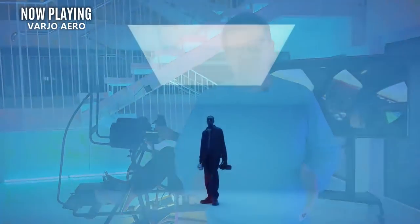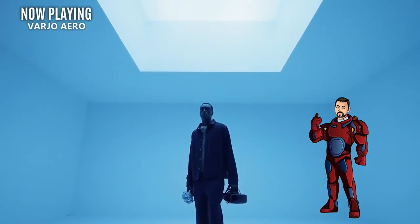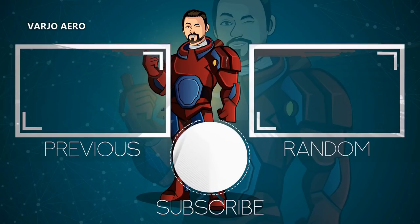Okay everybody, that was today's new VR news. I hope you enjoyed it. If you did, go ahead and give this video a thumbs up. If you're new here, please consider subscribing. And as always, I will see you guys next time.